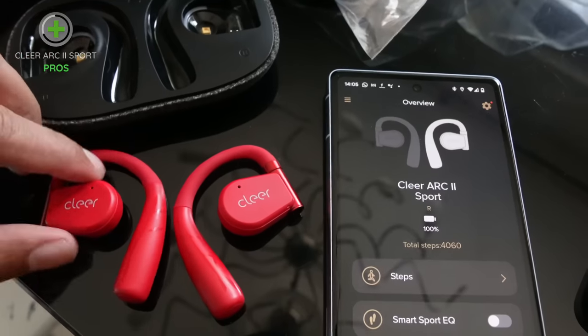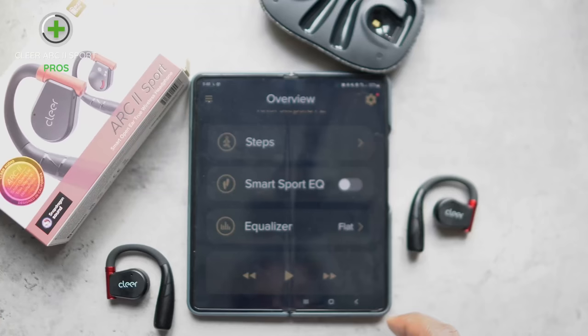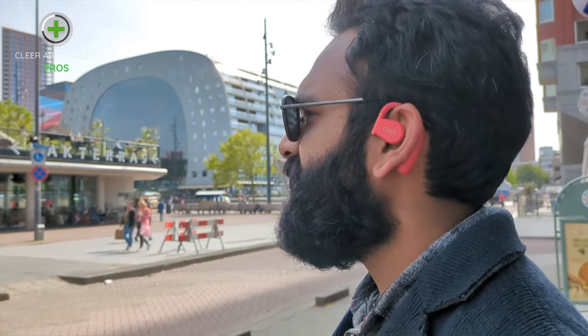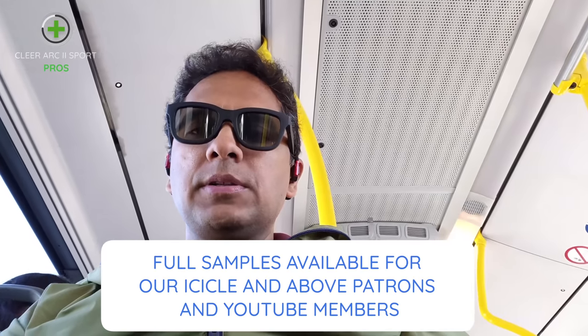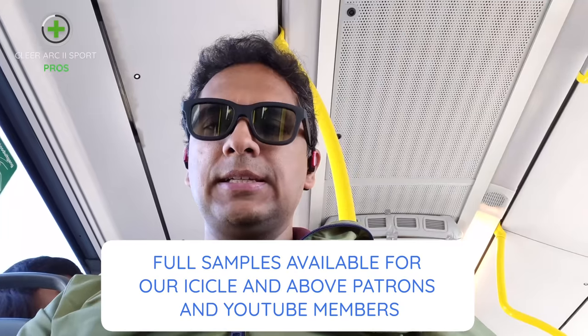Some of the good stuff from the previous Arc has also stayed. The touch controls still include volume control, and the app is still there with EQ and customization. The Arc 2 still does great in windy conditions when you're on a call. In the windy test, the Arc 2 Sport took a serious beating with multiple gusts of wind, but the voice still remained fairly clear — it got suppressed, but you could follow everything Rowan was saying. Very impressive.